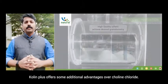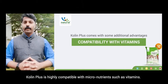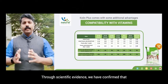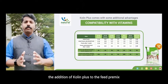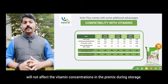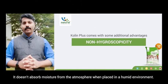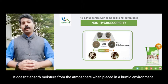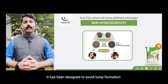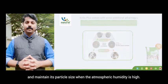Choline Plus offers additional advantages over Choline Chloride. It is highly compatible with micronutrients such as vitamins. Scientific evidence confirms that adding Choline Plus to a feed premix will not affect vitamin concentrations in the premix during storage. Choline Plus is also non-hygroscopic — it does not absorb moisture from the atmosphere in humid environments and has been designed to avoid lump formation and maintain its particle size under high atmospheric humidity.